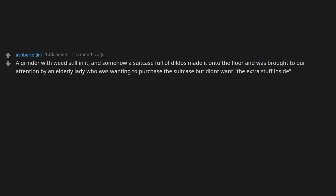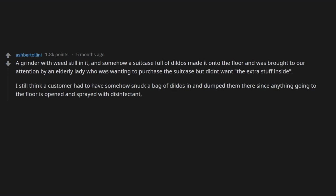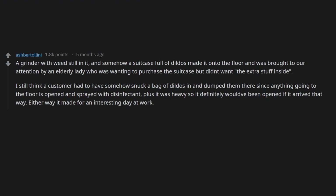A grinder with weed still in it. And somehow a suitcase full of dildos made it onto the floor and was brought to our attention by an elderly lady who was wanting to purchase the suitcase but didn't want the extra stuff inside. I still think a customer had to have somehow snuck a bag of dildos in and dumped them there, since anything going to the floor is opened and sprayed with disinfectant, plus it was heavy so it definitely would have been opened if it arrived that way. Either way it made for an interesting day at work.